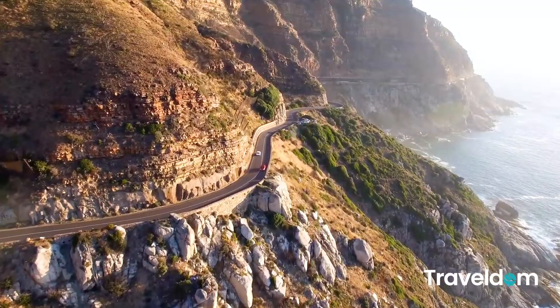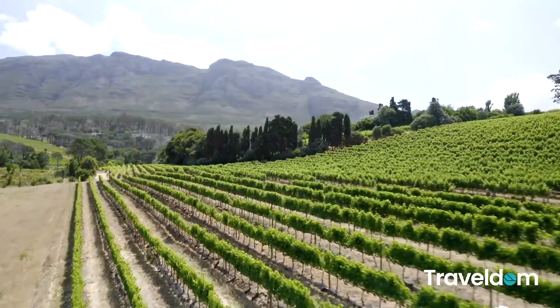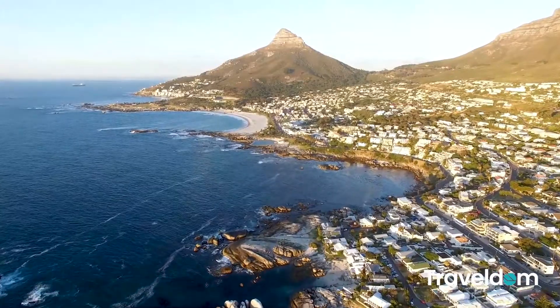Cape Town is also home to Africa's most famous vineyard wine region. Explore Africa with Traveldom.